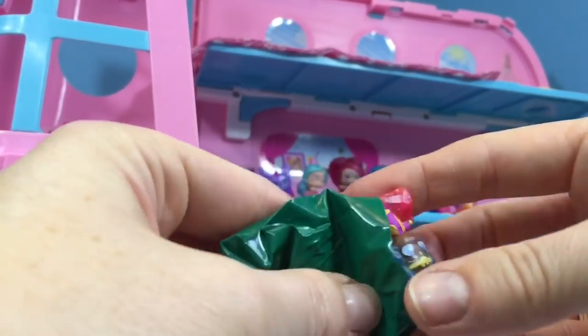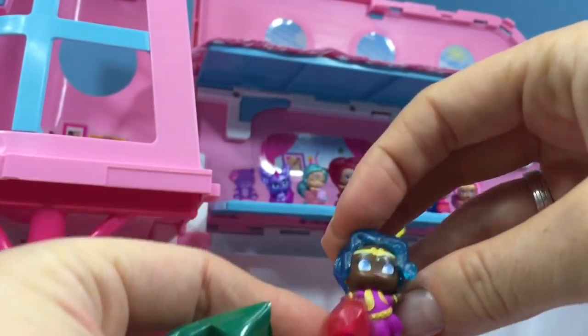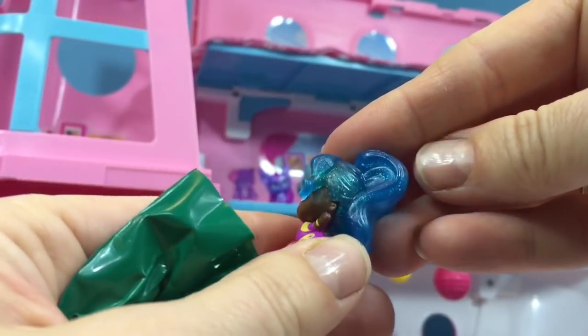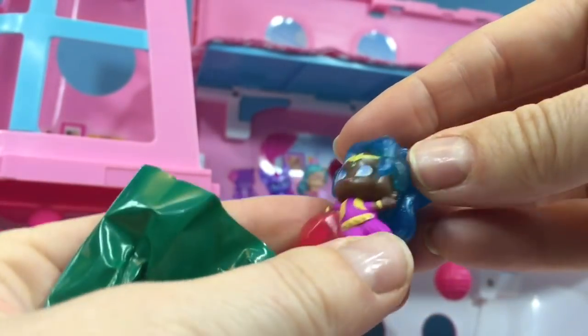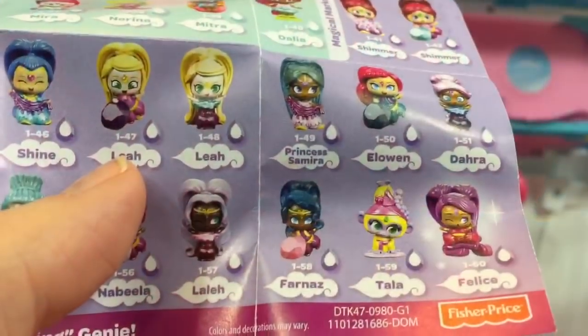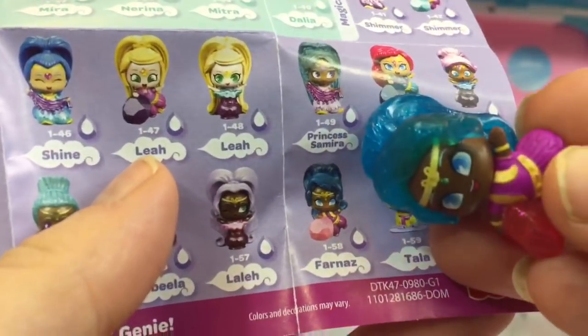And here is our second Mystery Genie. She's got sparkly blue hair and she's even holding a pink jewel. Let's look at the flyer and see what her name is. Her name is Farnes.